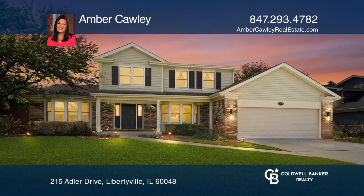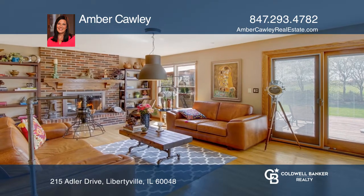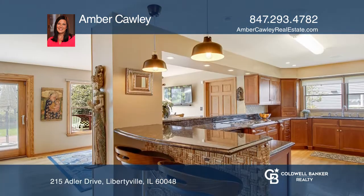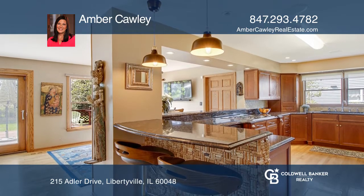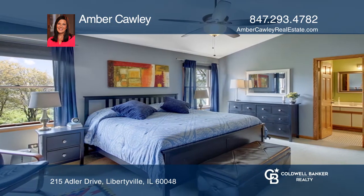Tucked away in a desired Cedar Glen subdivision, this five-bedroom, three-and-one-half-bath home has been meticulously cared for. The kitchen highlights beautiful cherry wood cabinets, granite countertops, and stainless steel appliances.